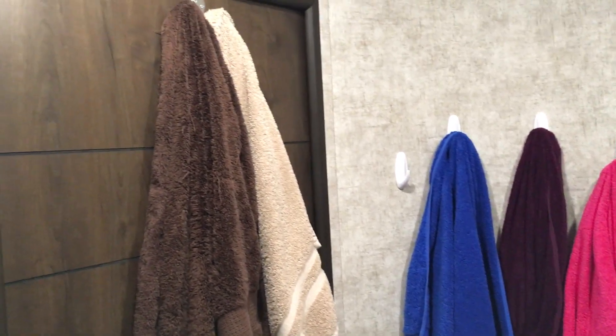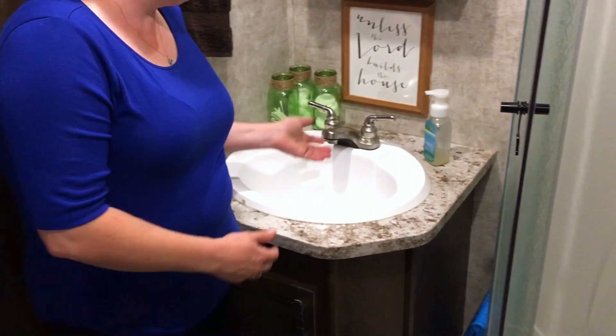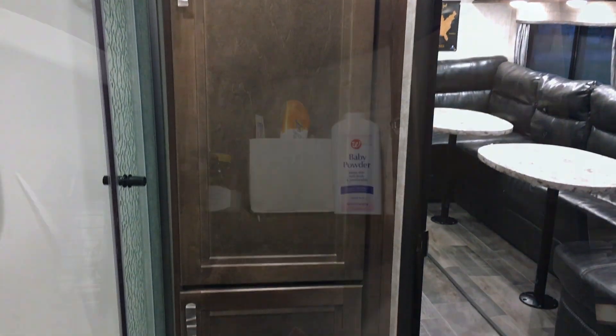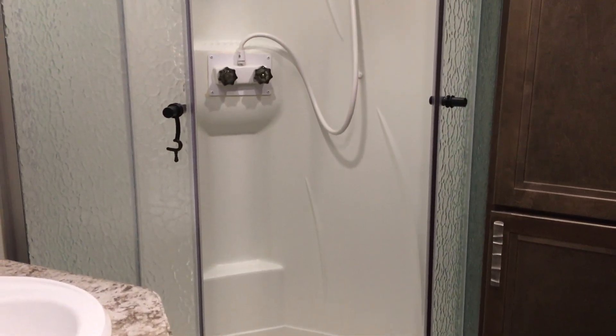As far as RVs go, we have a pretty good sized bathroom and it's worked well for the six of us. Each person has their own colored towel using the color coding system the kids have had since they were tiny, with command hooks so everyone has their own hook. The sink is good sized and far enough from the wall to comfortably wash your face or hands. Storage space in the bathroom is significant, though the shelves are triangular. We have a good sized shower with a nice skylight above.